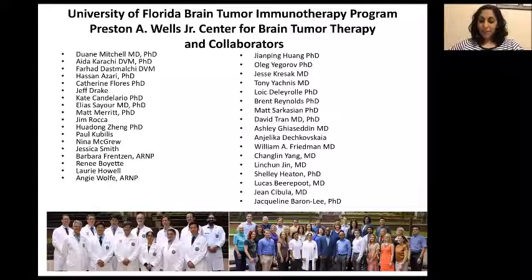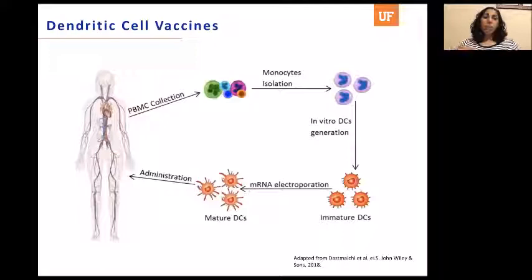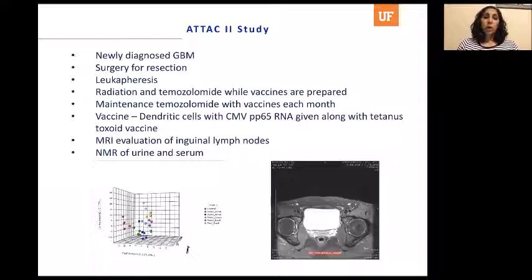Who qualifies for the ATTAC-2 trial? It's newly diagnosed glioblastoma patients who are able to undergo surgery for a resection. Patients who are only biopsy candidates due to tumor size or location, or who have a large amount of tumor that cannot be resected, unfortunately cannot be enrolled. Patients with active viral illnesses such as hepatitis B, hepatitis C, or HIV also do not qualify. Regarding two tumors: if they're contiguous on MRI with T2 signal connecting them, it's considered one tumor and you can enroll. But truly separate tumors — multifocal GBM — do not qualify.